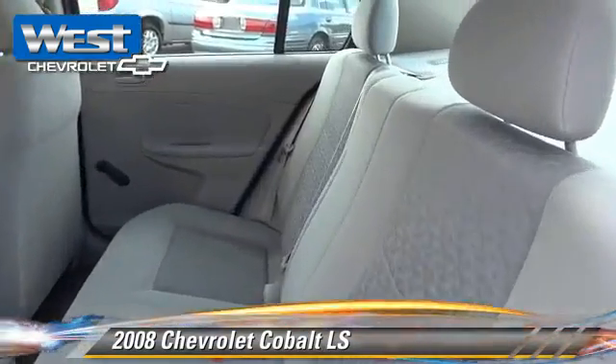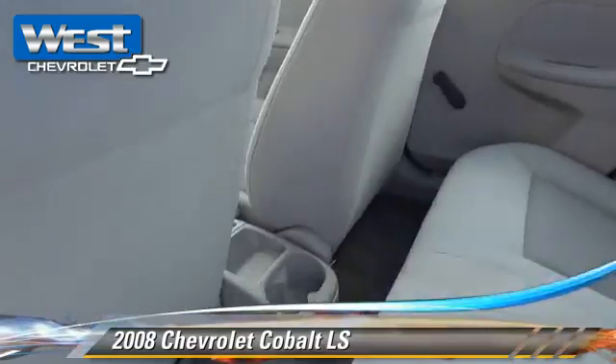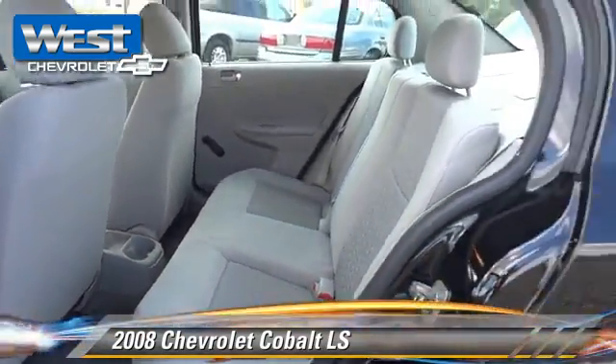Comfort and convenience features include a CD player, air conditioning, and satellite radio. Give us a call to schedule your test drive today.